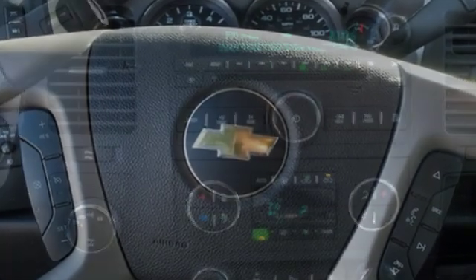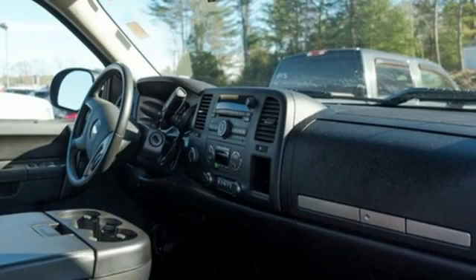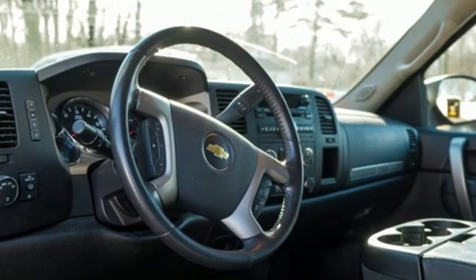External memory control. Power heated mirrors. Dual zone climate control. Rear parking sensors. Remote engine start. Power adjustable pedals.